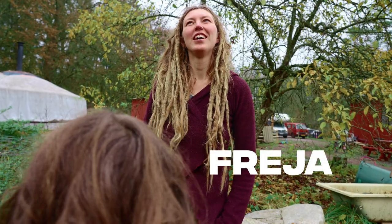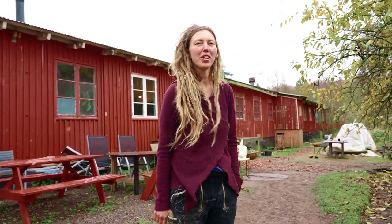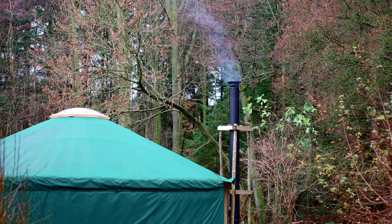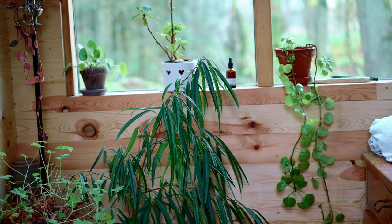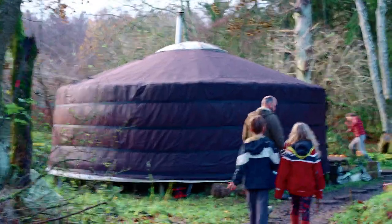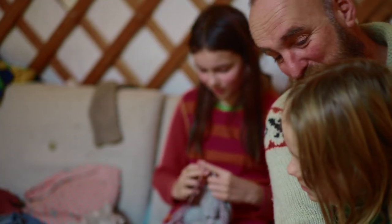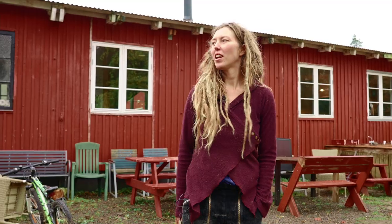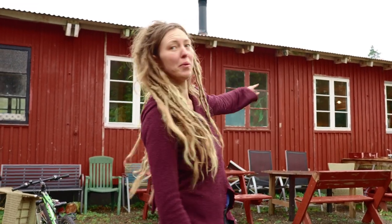With everyone we are 13 adults and 13 kids also, I think. Good harmony. So now we are in the area where we live right now, our little temporary village. We have five families over here, one down there.